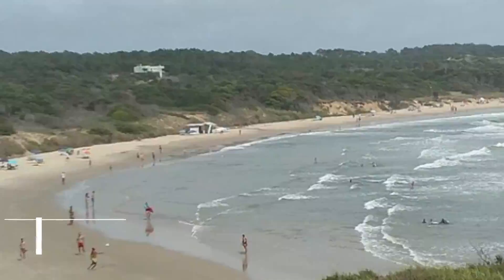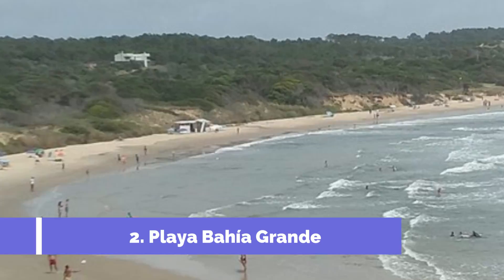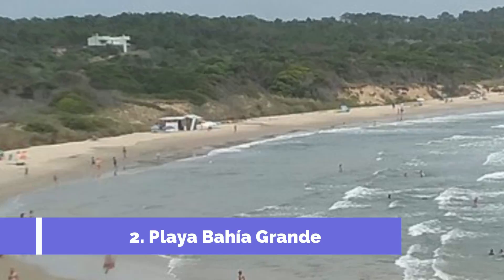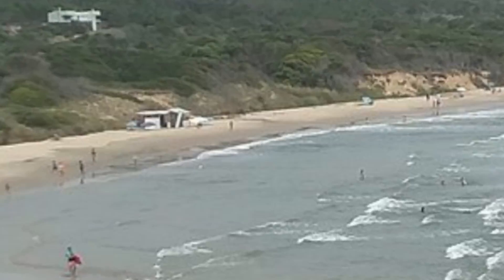Number 2: Playa Bahia Grande. Playa Bahia Grande is one of the top attractions in La Paloma, Uruguay, attracting thousands of tourists each year. Located just a couple of kilometers west of the town center, this picturesque beach offers visitors breathtaking natural beauty and a variety of activities to enjoy.